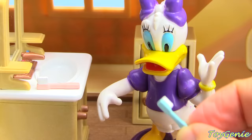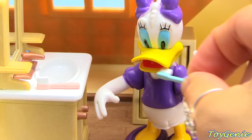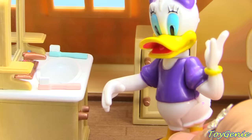Now we can use the blue toothbrush to help brush Daisy's teeth for a full two minutes. When she's done, she's going to spit out, rinse her mouth, and spit out again.